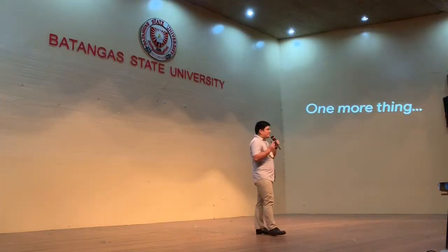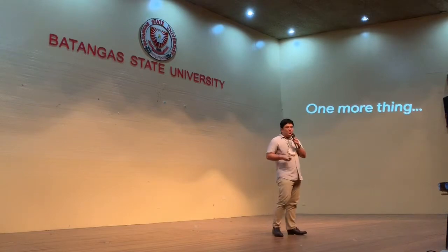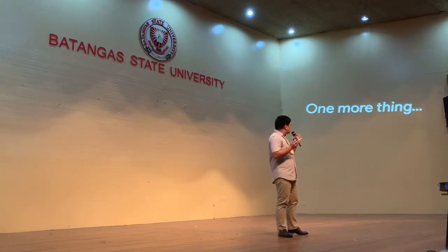Just before I end this quick talk, I'd like to end it with this video and a few more words.